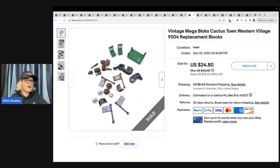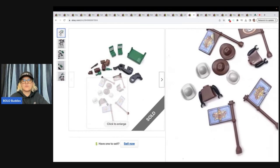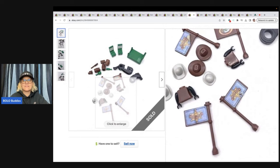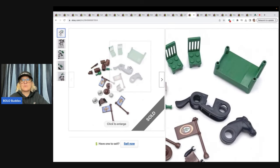Vintage Mega Bloks Cactus Town Western Village replacement blocks — garage sale, one dollar. Sold these for $24.80 plus shipping. Now, could I have parted these out individually? Absolutely. Would I have made more money? Quite possibly. Sometimes one of these flags could go for a certain price, and maybe the buyer is going to part it out — or maybe they just really needed a couple of these parts.